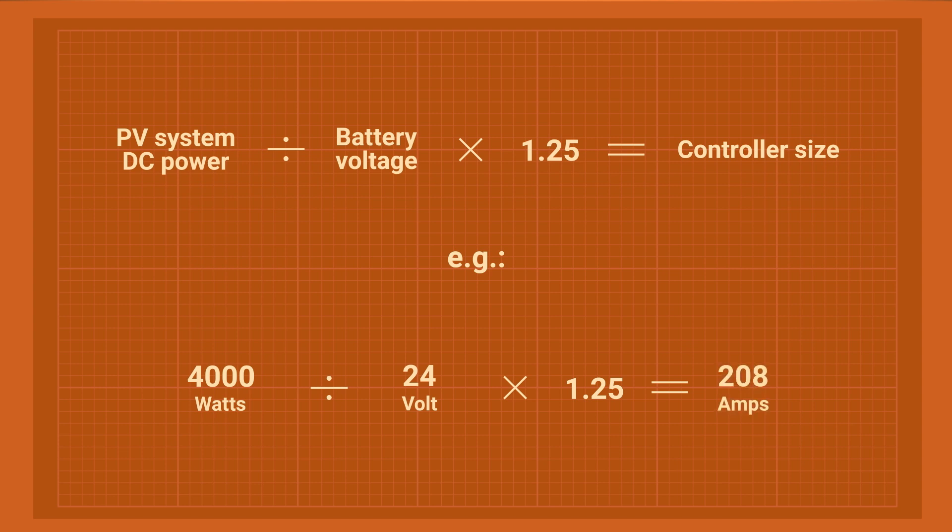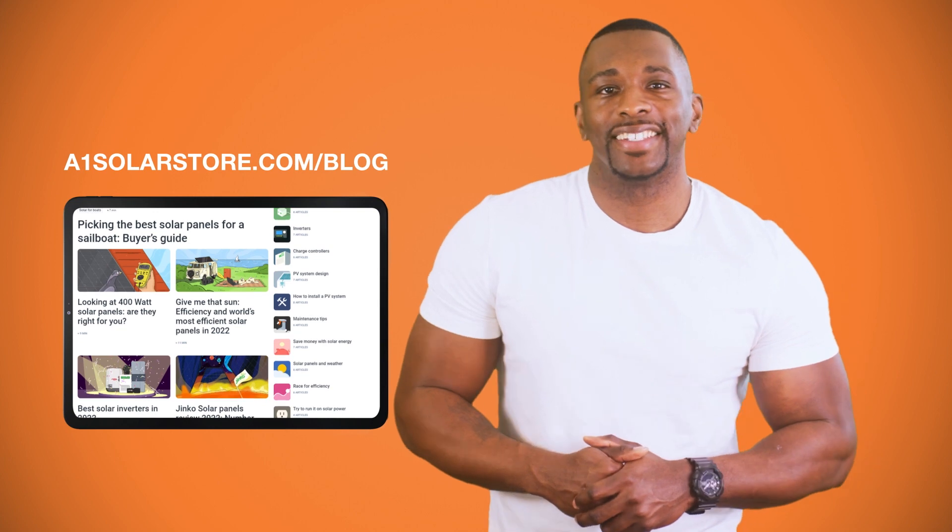That's basically it — that's how you size a solar system for your home and all the parts for it. Leave your comments below and let me know if I missed something. Find a link to our calculator and our free guide with tips on saving money with solar energy in the description. Also, go and check out our magazine and socials — we have a lot of great tips for newcomers to solar energy. I'm Brian, and I'll see you next time.